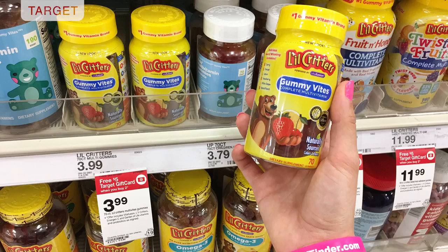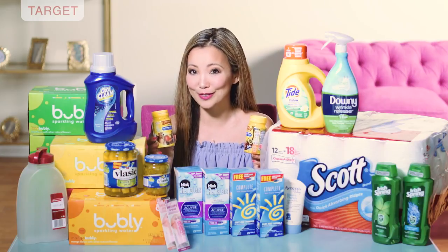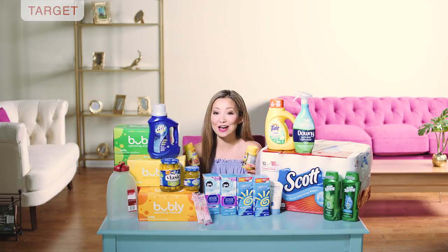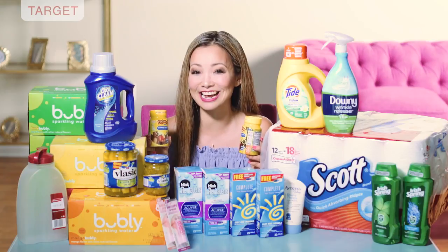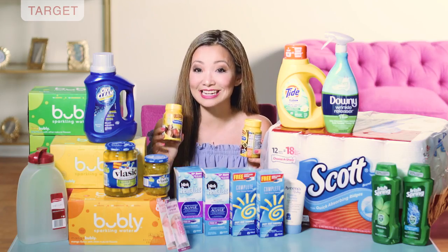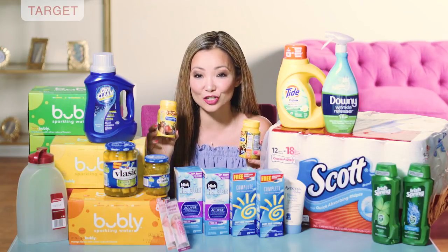First off at Target we have Little Critters gummy vitamins — my kids love these. You can get them for 50% off at $1.49 a bottle; they are normally around $4. They are on sale this week for buy two, get a $5 Target gift card. Starting price is around $3.99, some stores have it as high as $4.49. You pick up two, leave the store paying $7.98 plus tax, and get back the $5 gift card, making the final price $2.98 for both bottles or $1.49 each.